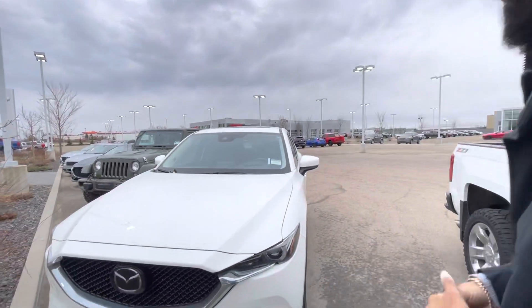Hey there, Theron. It's Jazz here from L.A. Mazda. I wanted to make you a quick video just to put a face with a name, so you know you're not dealing with a stranger over the phone. Check this out.